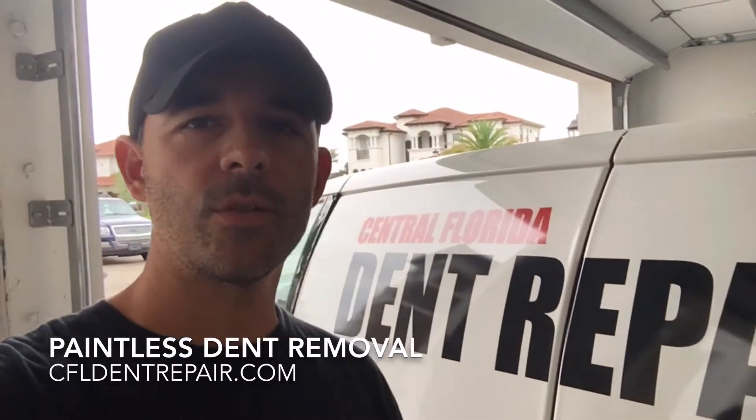Hey, good morning everybody. This is Bryce with Central Florida Dent Repair, back again here in Windermere, Florida, getting ready to work on a 2017 Porsche 911.